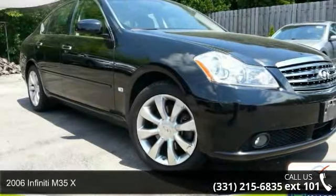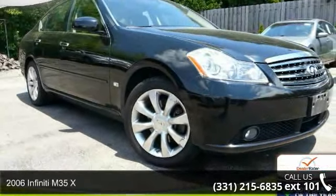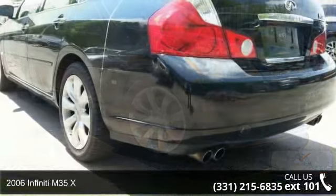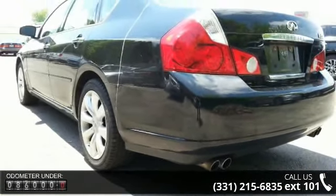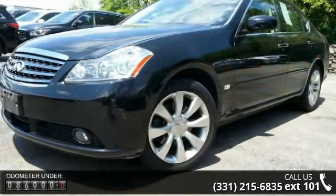Presenting the 2006 Infiniti M35X — don't miss this great deal on a luxury vehicle. Some of the top features included with this vehicle are Journey Package, Navigation Package, and 6 Speakers.